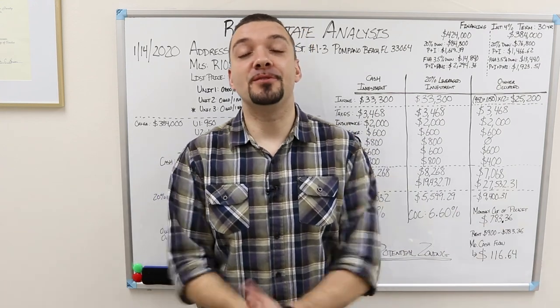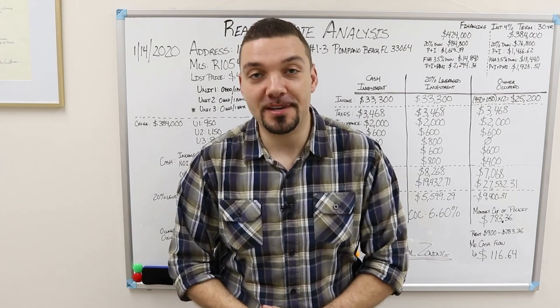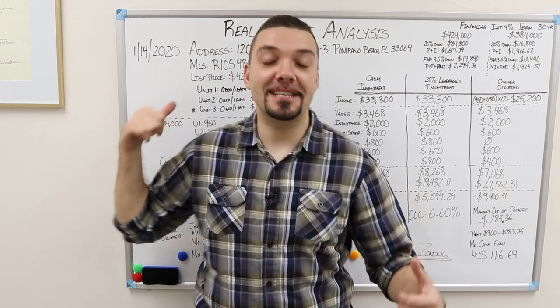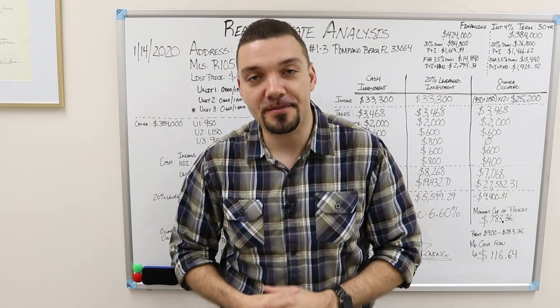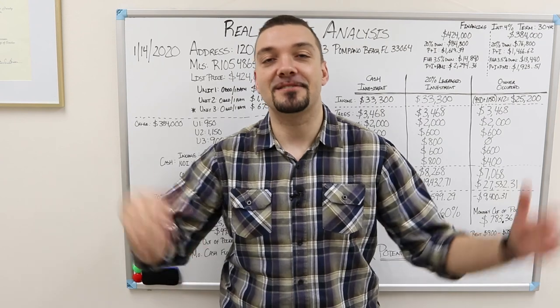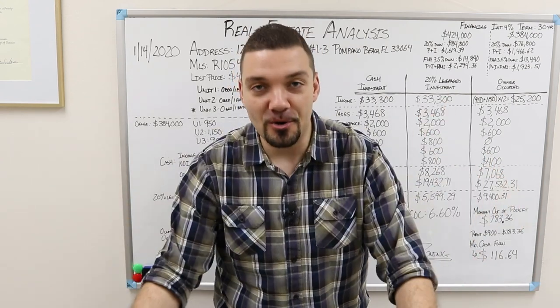Hello and welcome. Do you want to know how to pay $456 of a rental every single month? On this example here, I'm going to show you how you can pay $456 for rent in a property that you own, become a real estate investor, and do all that fun stuff using FHA loans.